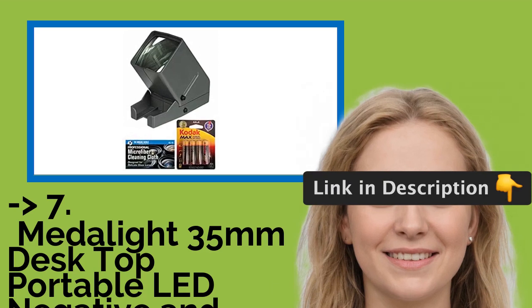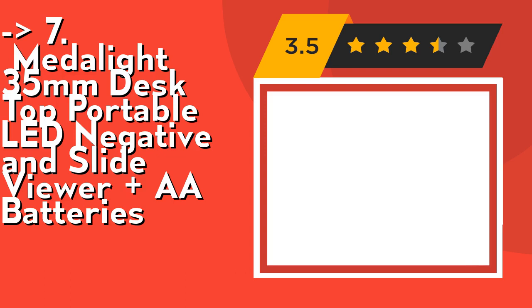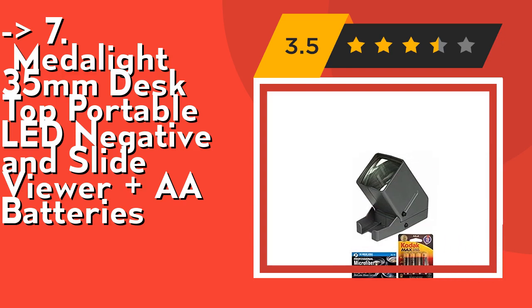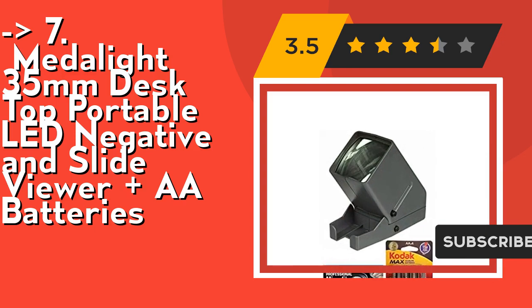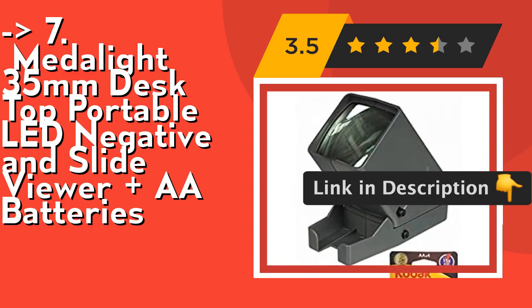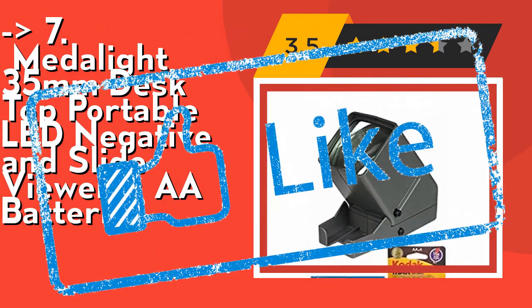The seventh product is the Metal-I 35mm Desktop Portable LED Negative and Slide Viewer. Batteries are included. It's portable, for use in studio or at home. It features an eject button and collection tray — note the eject button only works if the slide is flat; if it's bent even slightly it may get stuck and you'll need tweezers. An optional DC 6V 500mA adapter is not included. Check out the link in the description to buy from Amazon.